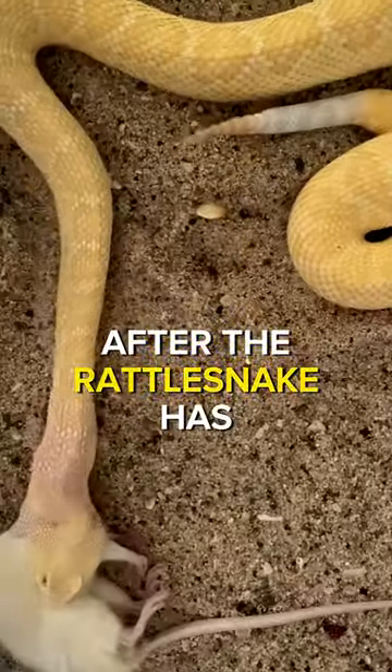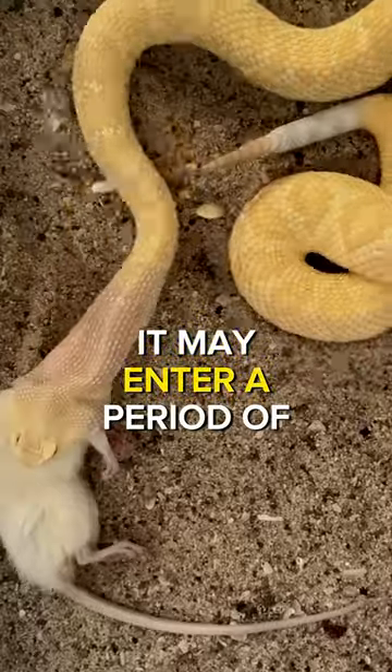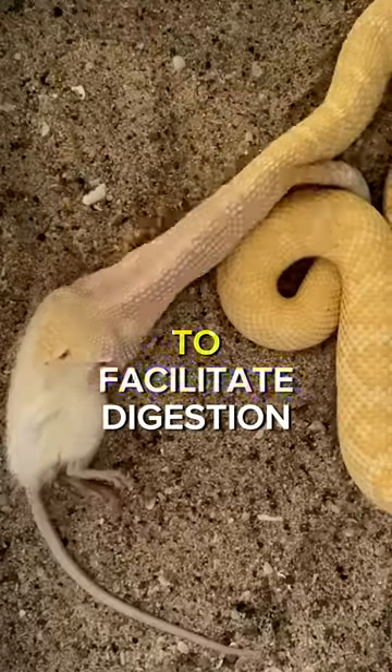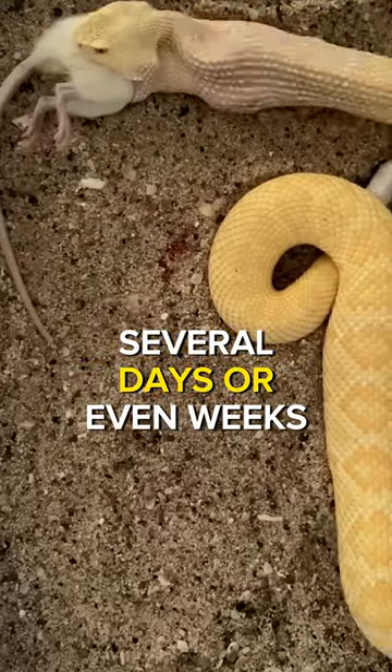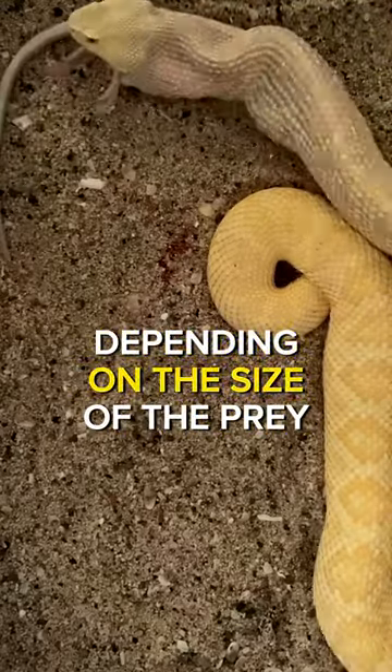After the rattlesnake has consumed its prey, it may enter a period of relative inactivity to facilitate digestion. This process can take several days or even weeks, depending on the size of the prey.